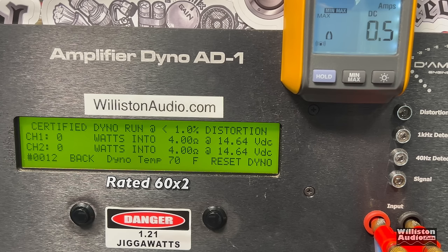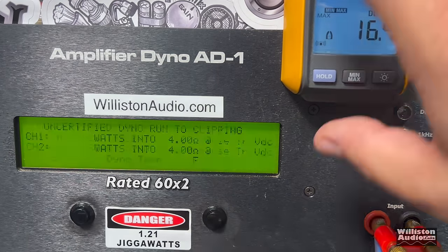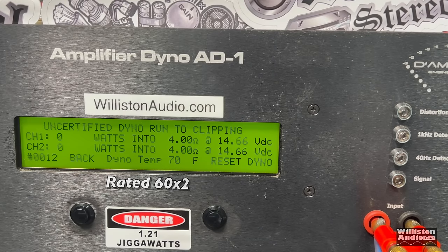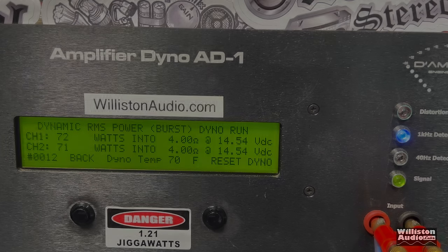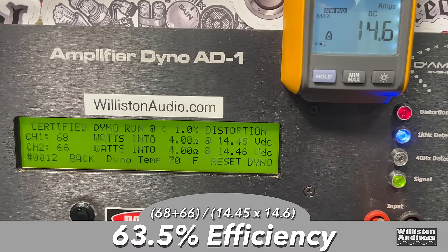Certified test first at 1% distortion: 68 and 66 watts — we do meet the rated power right at 14.4 volts. Uncertified up to clipping — which takes us to the point where the amp starts sounding bad — exactly the same numbers. This is one of those amps that hits distortion and just kind of gives up. The dynamic test sends a pulse tone into the amp; we got a little bit more: 72 and 71 watts. Efficiency for Class AB: 63.5%, not expected to be much higher.